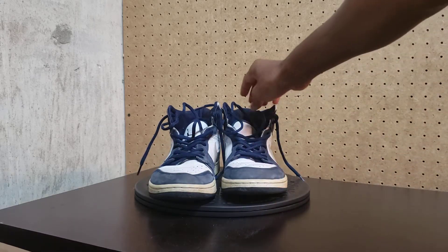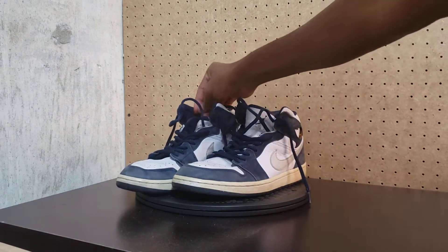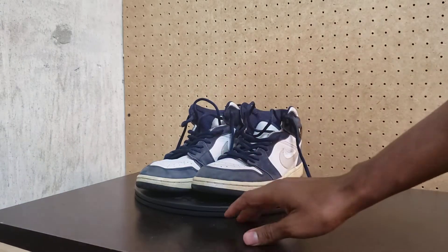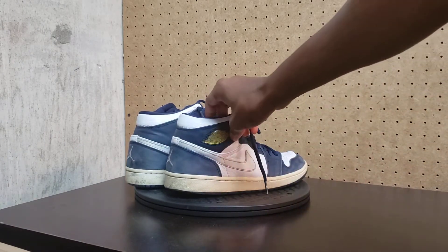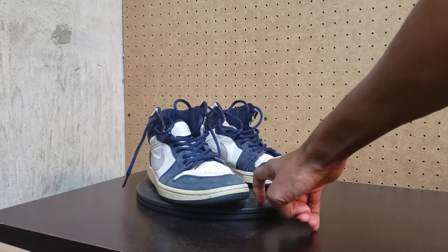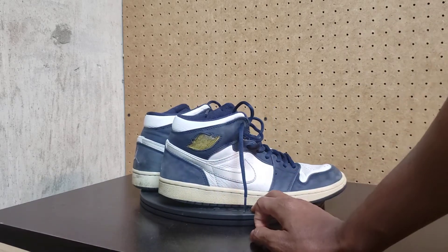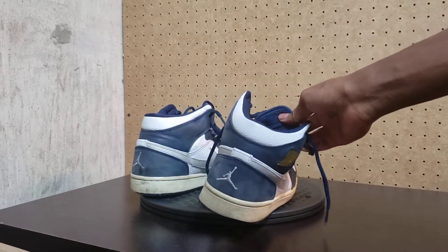I ended up getting a pair back in 2001 — the first pair of Jordans I bought with my own cash money. Here they go. You got the Navy. This is how they looked. 19 years later, me hooping in these all the time. And they hurt — I gotta admit, they hurt like a mug when you're playing in them.